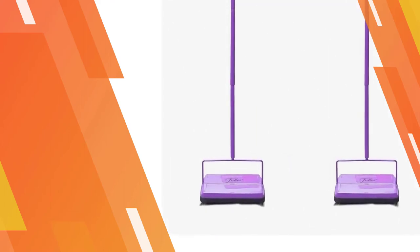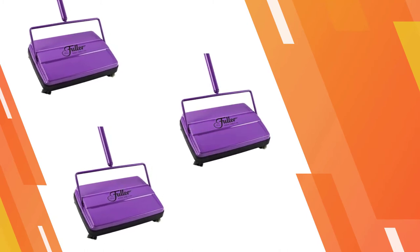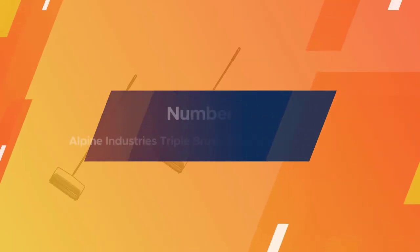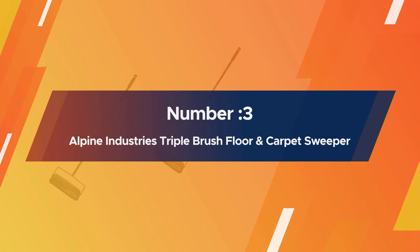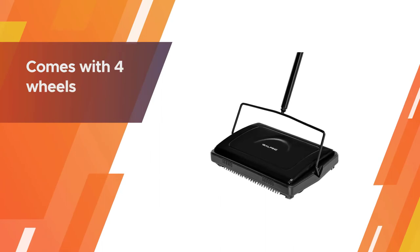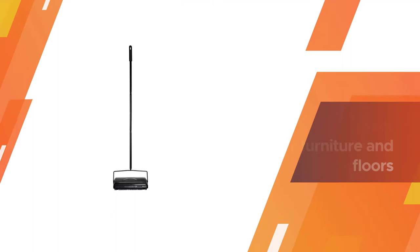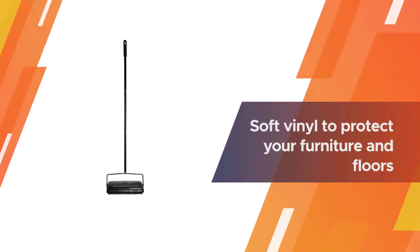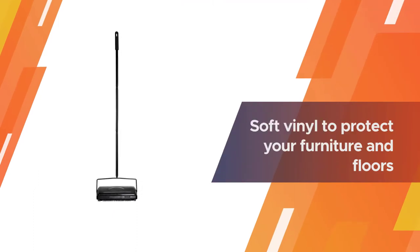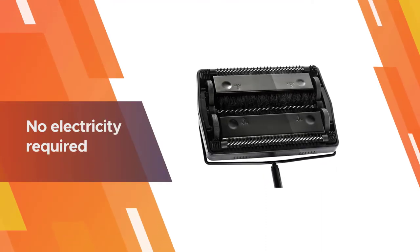Number three: Alpine Industries triple brush floor and carpet sweeper. This product comes with four wheels that allow you to collect pet hair and other messes effortlessly, and soft vinyl to protect your furniture and floors from scratches. No electricity required is also a feature that eliminates concerns about limited cleaning space and electric bills every month.